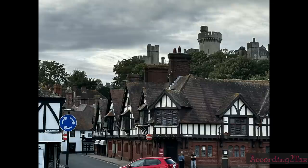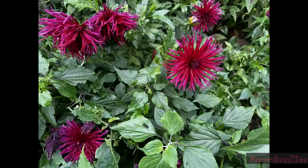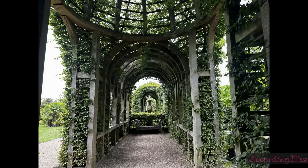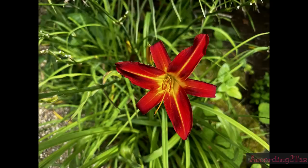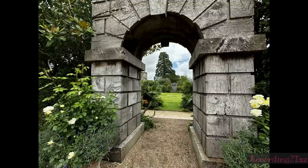You can pay to go into the main bit of the castle or you can do the gardens. It's not cheap — it's £28 for two people — but it was still pretty cool. The gardens are completely immaculate with lots of beautiful flowers growing amongst fruits and vegetables, which they actually harvest and are sold at the various cafes and places around Arundel.